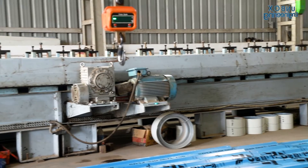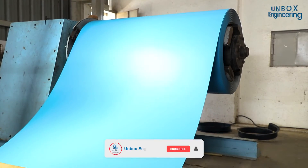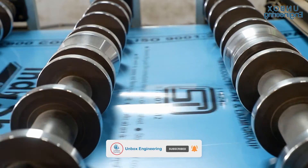I hope you enjoyed this tour of a roof sheet making factory. Which process did you find most interesting? Comment below. Subscribe to us for more factory unboxing videos. Like the video and don't forget to share with your family and friends.